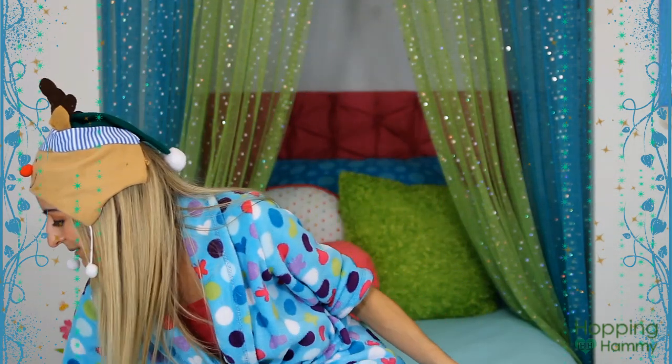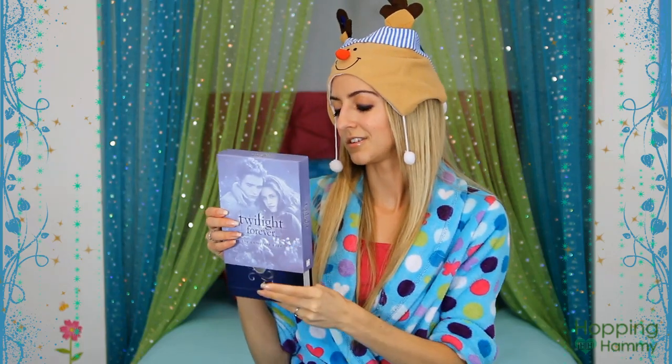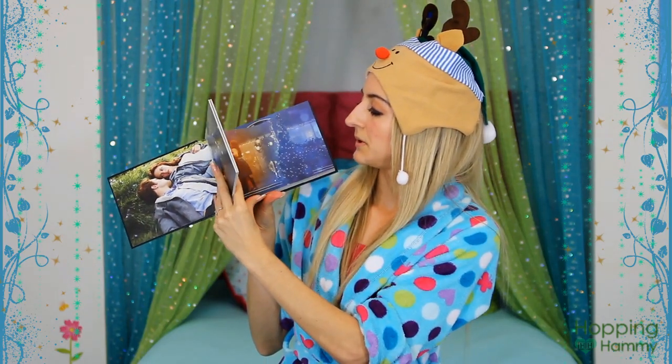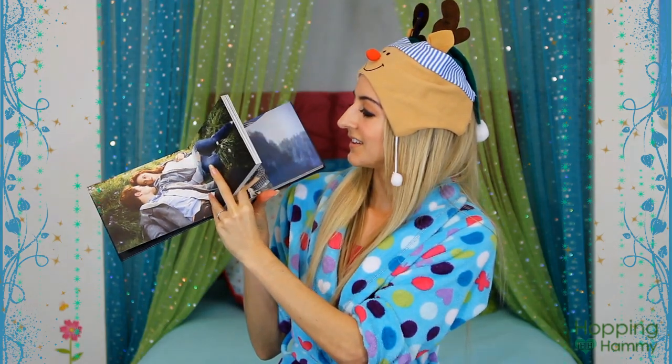My brother also got this for us: it is the complete Twilight series on Blu-ray and it is so amazing. We haven't actually watched this one yet — we've seen it on other discs — but it has a ton of stuff. It comes in this really beautiful book and it has some special pictures in it. It's really beautiful and we're probably going to watch that very soon.